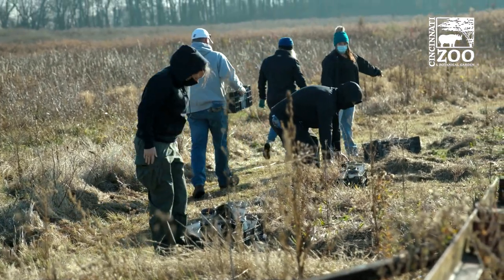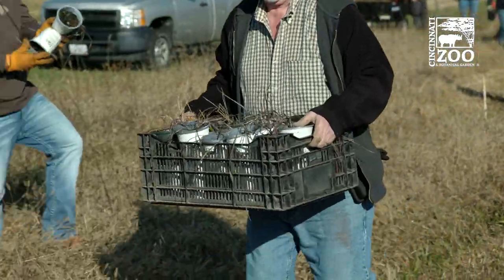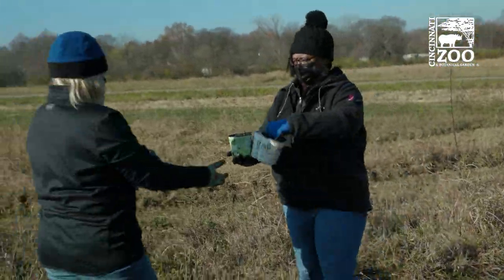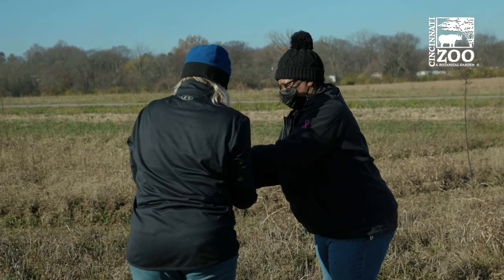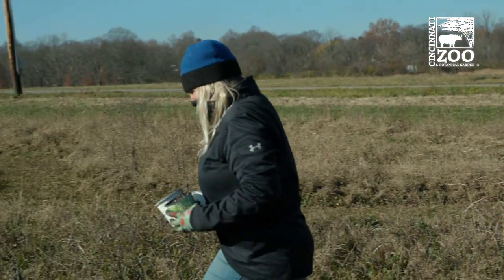A couple years ago we developed a collaboration with the zoo and started planting milkweed at the prison. They were able to add valuable production space for us and they were able to grow several thousand milkweed and liatris. We have a greenhouse at the prison. The inmates got involved and started planting milkweed.